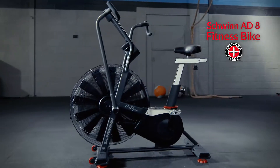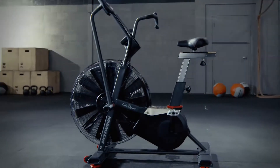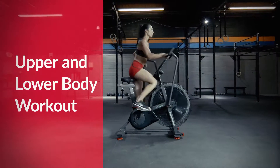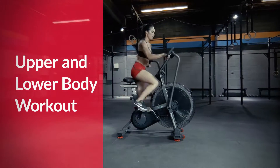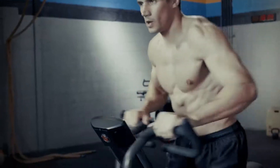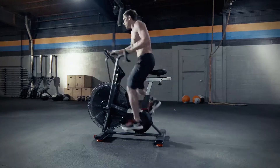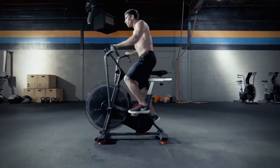Introducing the all-new Schwinn Airdyne 88 Total Fitness Bike — the all-in-one tool to engage both your upper and lower body for a customized full-body workout. Whether your goal is weight loss, toning, or just an overall desire to get healthier, you've met your match with the Schwinn Airdyne 88.